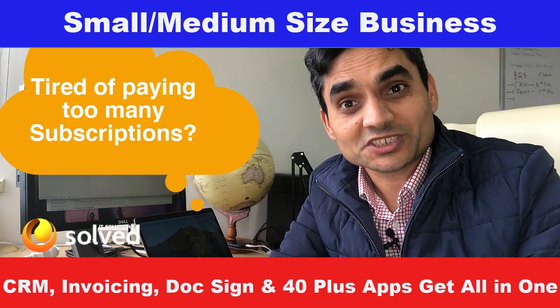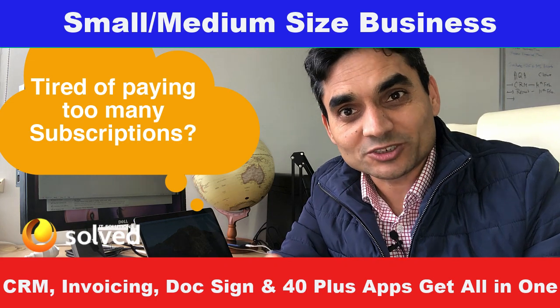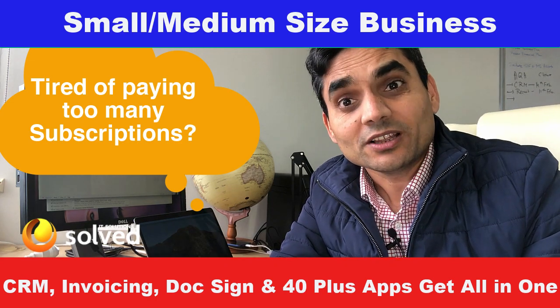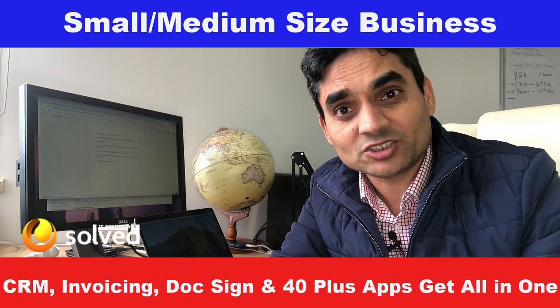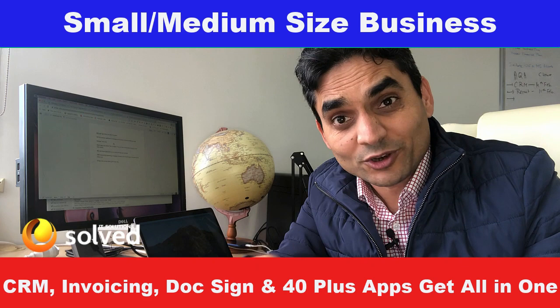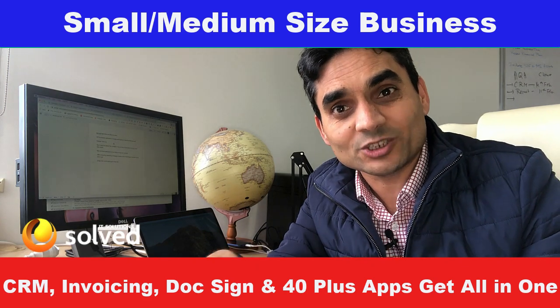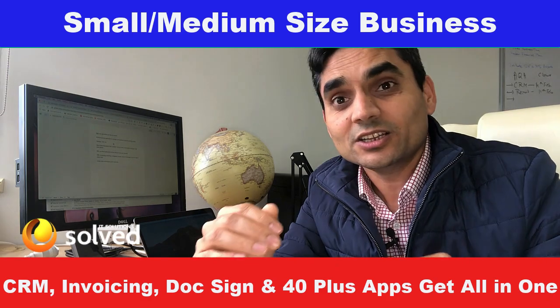Wait, before you skip this, hear me out — you may end up thanking me for this introduction. You can get 40 plus applications to manage your business in less than 50 dollars. That's a big deal. So if you look at these applications, what is it that you're going to get, and what value can you get out of it? You might be amazed.